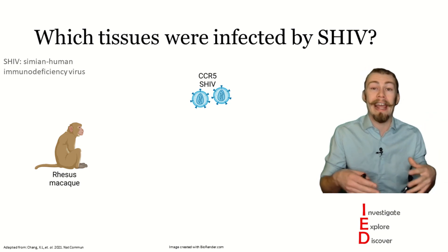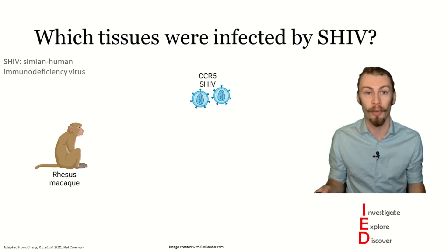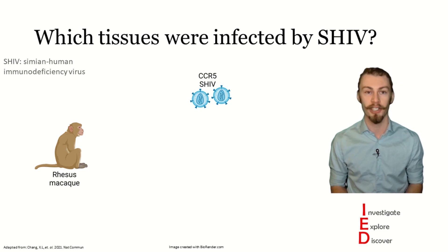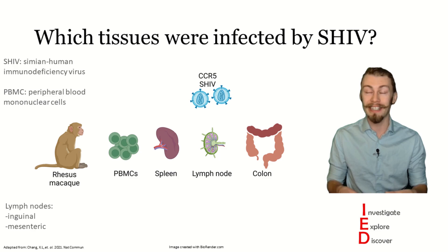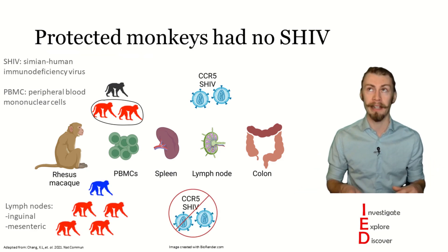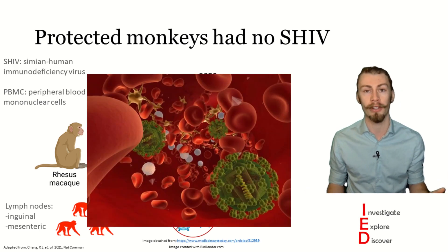As good and rigorous scientists, the authors also sought to prove their results in another way. They did this by looking at the presence of viral RNA and DNA as an indicator of tissue infection. They looked in PBMCs, the spleen, lymph nodes, and the colon, and they found that infected monkeys had SHIV in all of these tissues. And the monkeys that were given leronlimab and didn't get infected did not have any residual viruses hiding out in their organs.